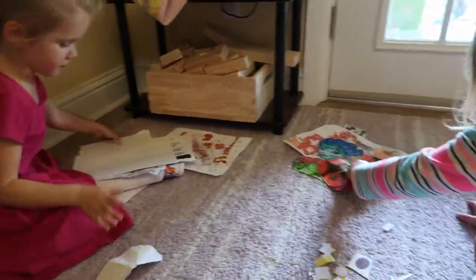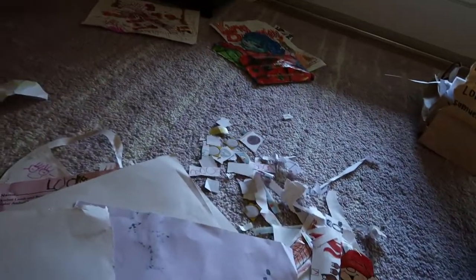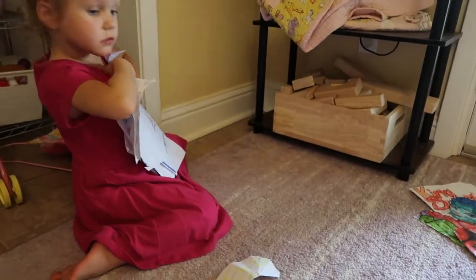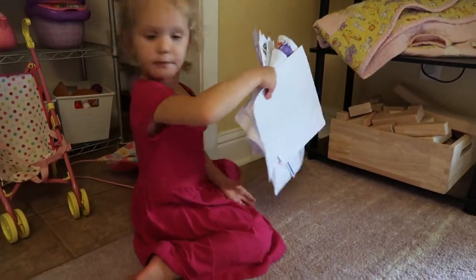Lydia loves to cut things out, color, and collect things. It's probably my fault — I was really bad about bringing stuff home for the longest time, and then I got overwhelmed and said no more. I don't think she's had that life transformation moment yet.